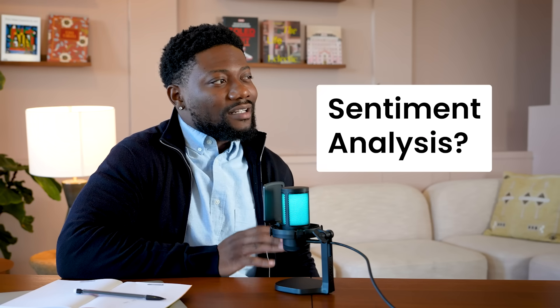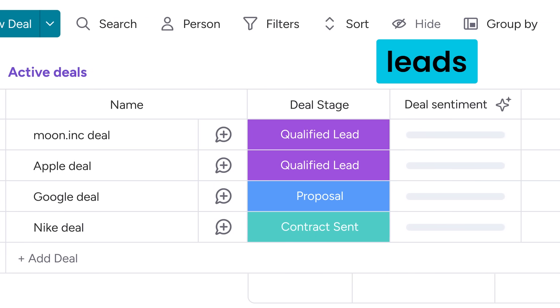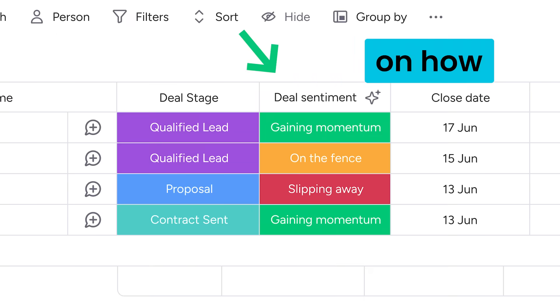How about Monday CRM sentiment analysis? Have you tried that? So AI reads all the latest messages and notes with your leads and gives you an analysis on how they're feeling.